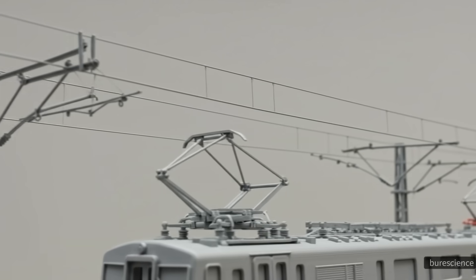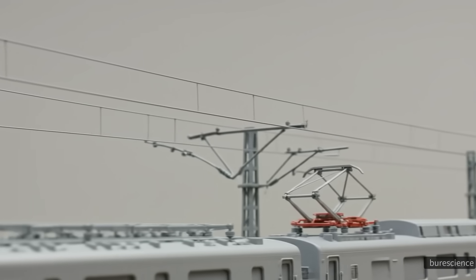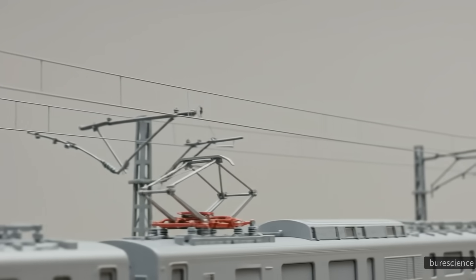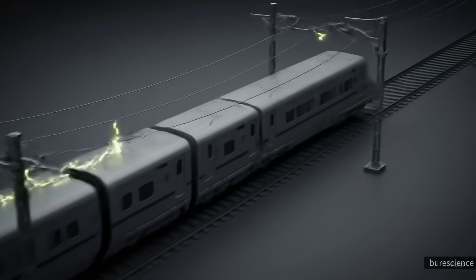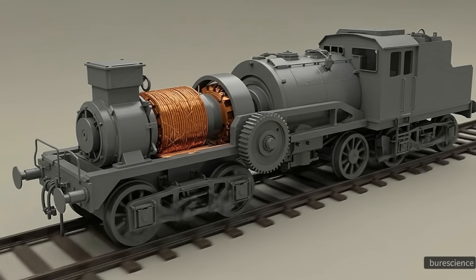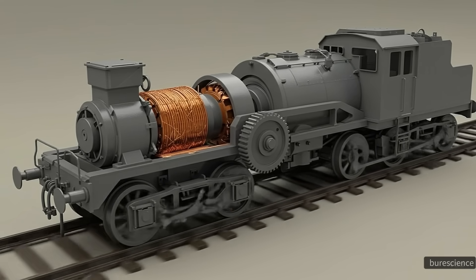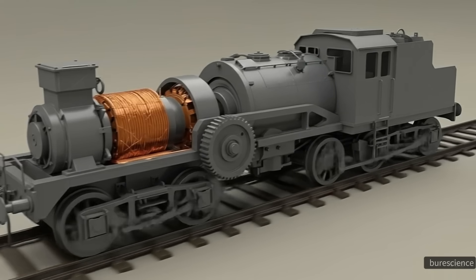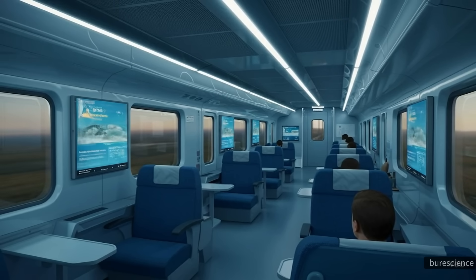Bullet trains require a massive and steady supply of electricity to operate at such high speeds. Overhead power lines, called catenaries, deliver electricity directly to the train through a pantograph mounted on top of the cars. This continuous flow of energy powers the motors that drive the wheels or magnetic systems. Despite the huge energy demand, bullet trains are remarkably efficient — per passenger, they consume far less energy than cars or airplanes, especially on busy routes.